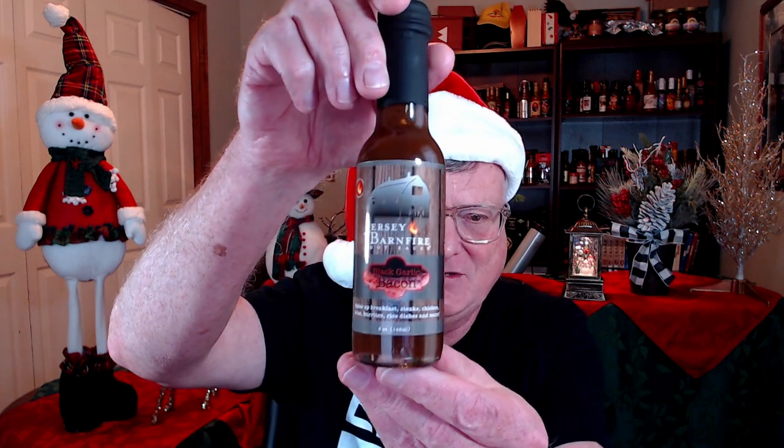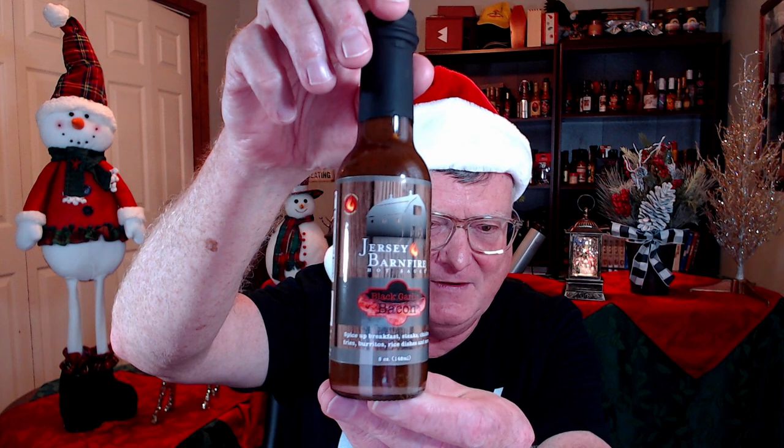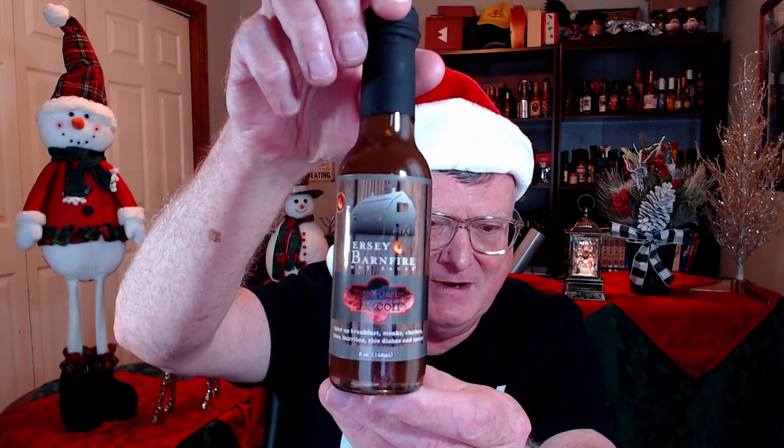Here's another one that blew me away when I first tasted it — this is the Black Garlic Bacon from Jersey Barn Fire Hot Sauce. These guys did something absolutely brilliant: they captured both the flavors of black garlic and bacon in one hot sauce. It is just super, super delicious.